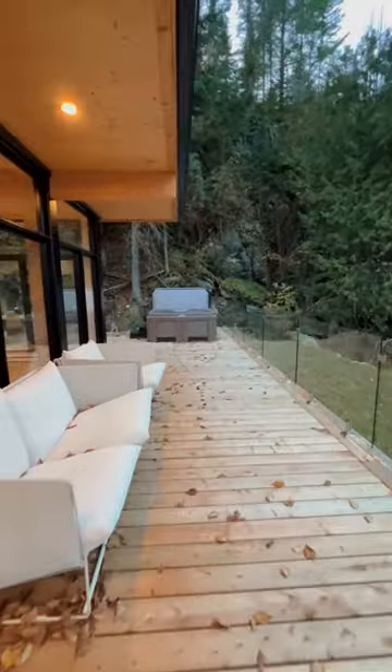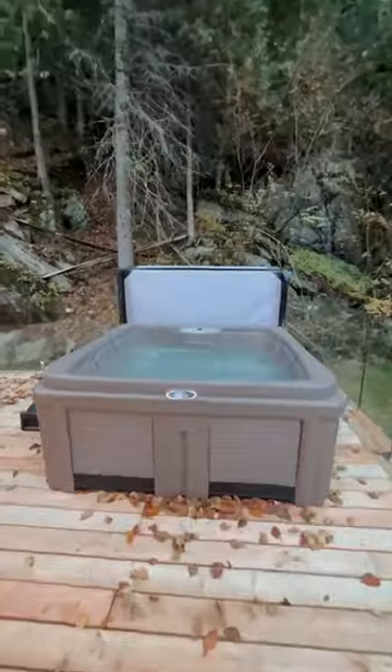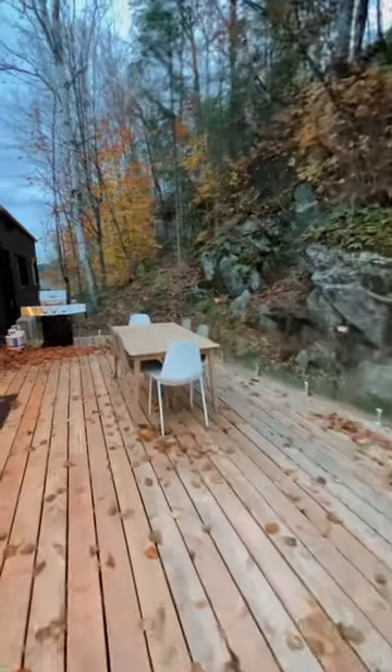You have a ton of outdoor seating options. There's a big hot tub in this corner, and then a dining table and grill.